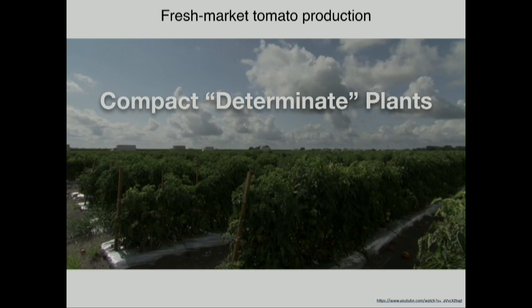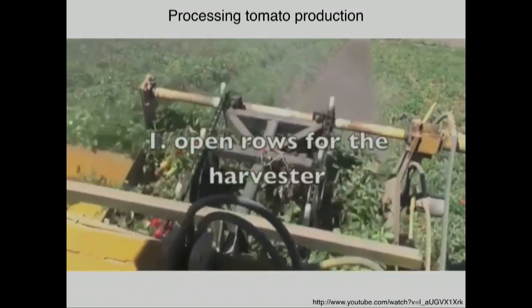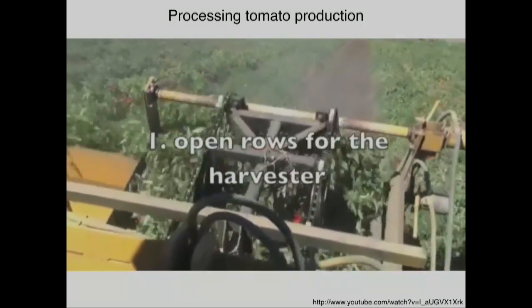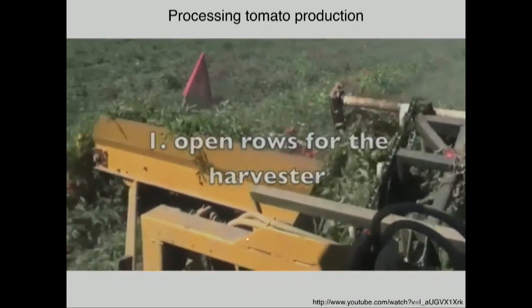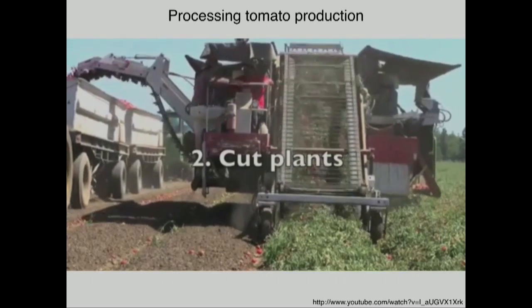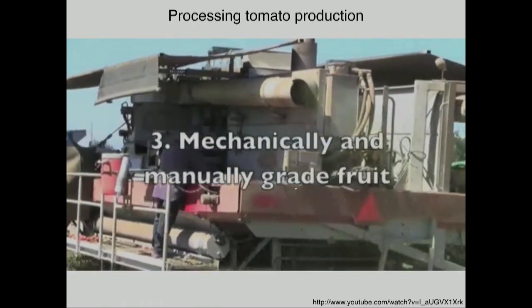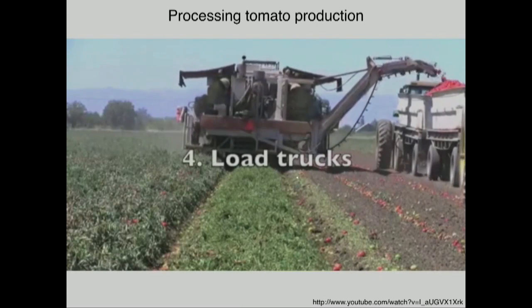That's for fresh market tomato production — the need for having these compact determinate plants. The same is true for production for processing: ketchup, sauces, soups, juices. Tomato processing production depends on having these determinate, compact plants, because you can harvest them in rows on a combine. This machine is coming through the field, cutting the plants, separating the green vegetative parts from the fruits, with mechanical annual grading of the quality of the fruits.